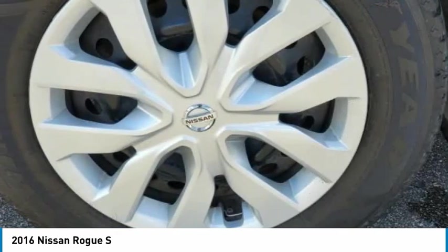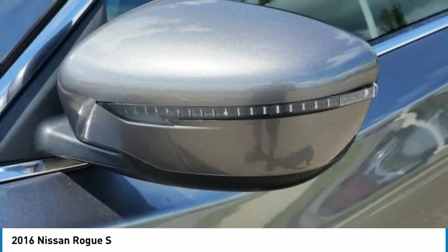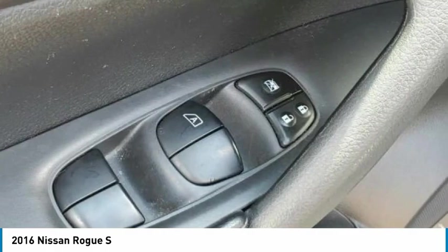Speed control, rear window defroster, rear window wiper, security system, low tire pressure warning. This beauty is sure to make you the talk of the neighborhood. So call or drop in for a test drive today.